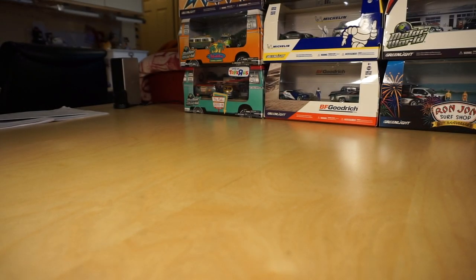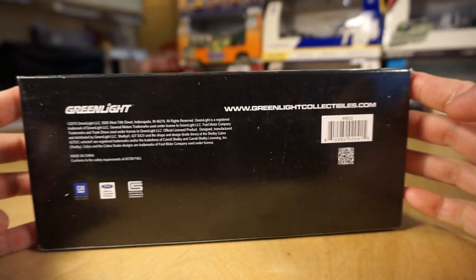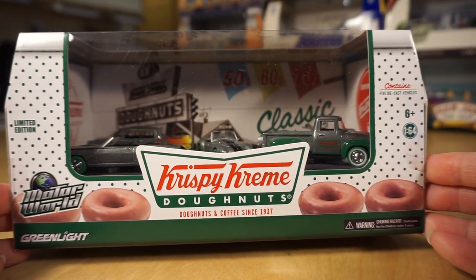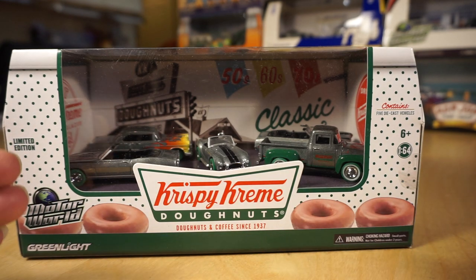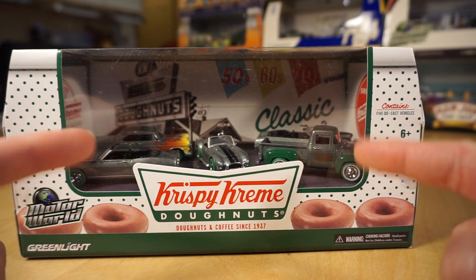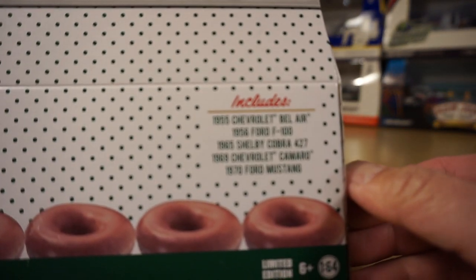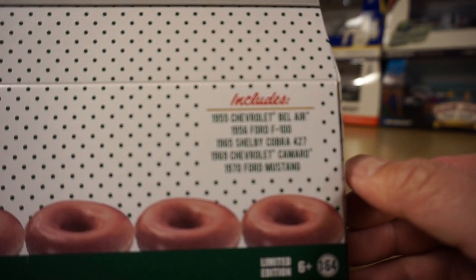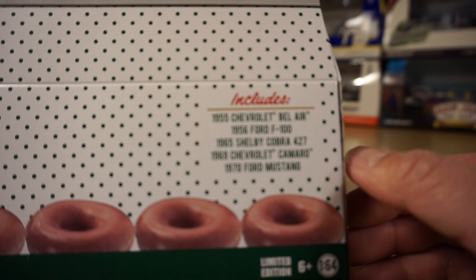I'm not going to go in any particular order. The next one is a fairly old one too — this is from 2015, it's the Krispy Kreme Donuts Chases. All the ones I'm going to show you now are essentially packaged with four or five chase pieces. We have five pieces in here, and they're all raws with green tires. We have a 55 Chevy Bel Air, a 56 Ford F100, a 65 Shelby Cobra 427, a 69 Chevy Camaro, and a 70 Ford Mustang.